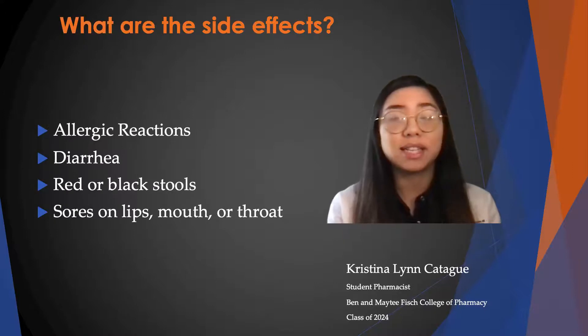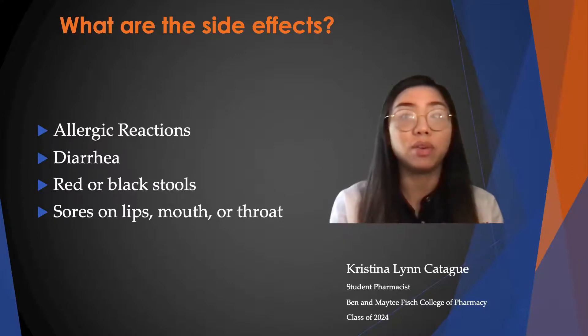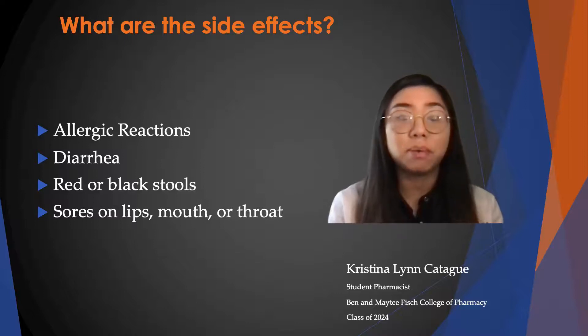Some side effects that can occur are allergic reactions such as hives, swelling, or difficulty breathing. Also diarrhea, and you can call your doctor if the diarrhea becomes severe.